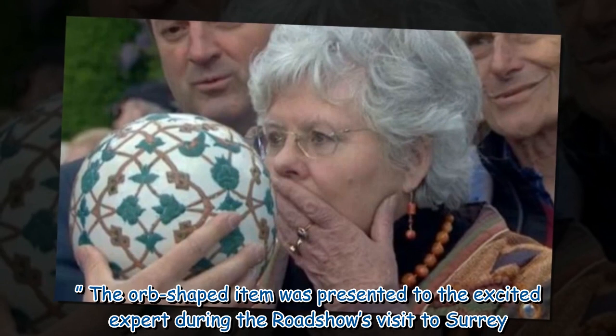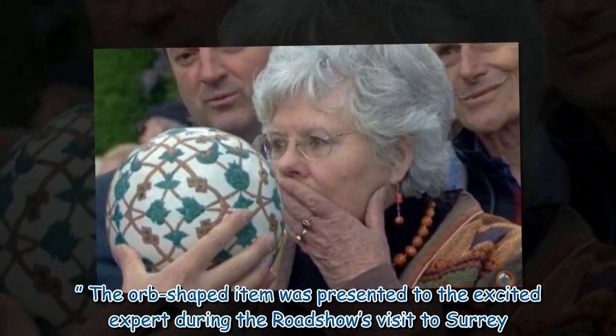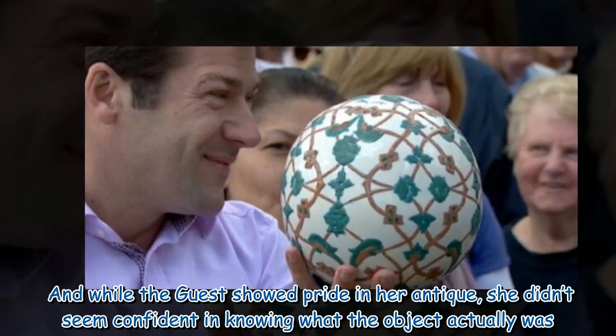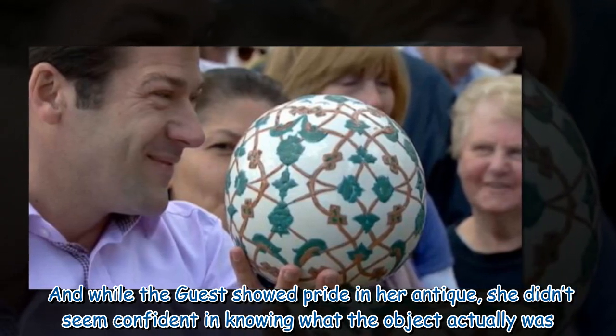The orb-shaped item was presented to the excited expert during the Roadshow's visit to Surrey. And while the guest showed pride in her antique, she didn't seem confident in knowing what the object actually was.